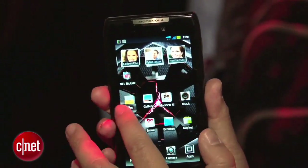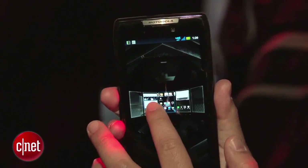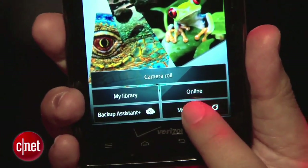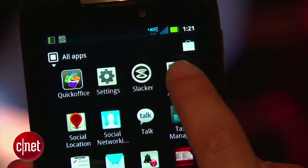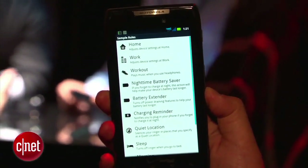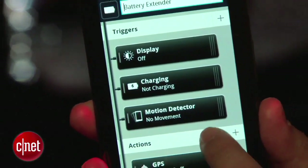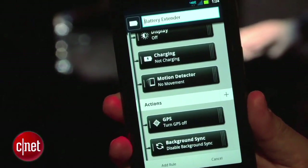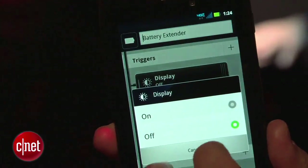Software-wise, it's running Android 2.3.5 Gingerbread. Motorola added Motocast, so you'll be able to stream content from your PC to your phone — videos, music, and photos. There's also Smart Actions, which helps you automatically complete tasks or optimize battery life. It has a 1,780-milliamp lithium-ion battery, and rated talk time is around 12.5 hours. Battery life was one of my concerns with a phone this size, but we'll have to see once we get it in.